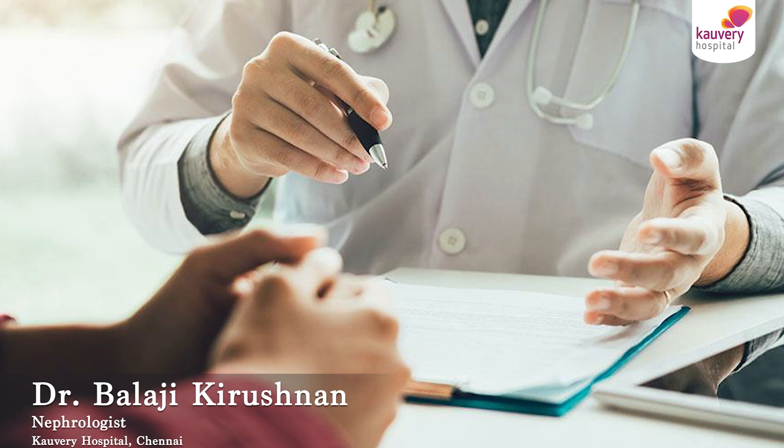Hello, I am Dr. Balaji Krishnan, Consultant Nephrologist, Kaveri Hospital. How to prepare a patient for kidney transplantation?